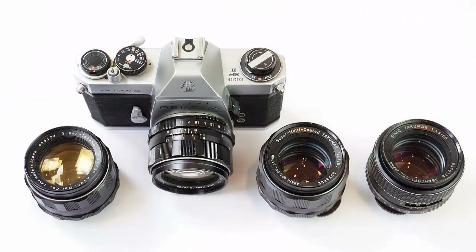So why did Asahi change the design from eight to seven elements? Rumour has it that the eight-element version was so expensive to manufacture that each lens was sold at a loss, and the company decided to simplify the design down to seven elements. The fact is that the lens was selling very well, and the company probably needed to simplify and speed up the production process anyway. In reality, the seven-element versions of the Super Takumars are excellent lenses too.